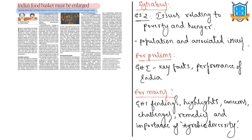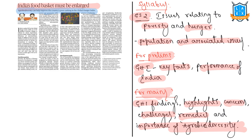This topic can be linked to the syllabus GS2, that is issues relating to poverty and hunger, and population issues. For prelims, we have to cover the global hunger index and its key facts and India's performance. For mains, we have to study global hunger index findings, highlights, concerns, challenges, remedies, and finally the importance of agrobiodiversity in curbing hunger in India.